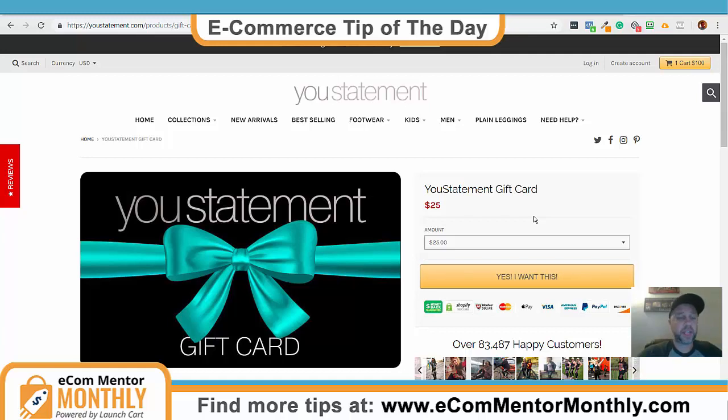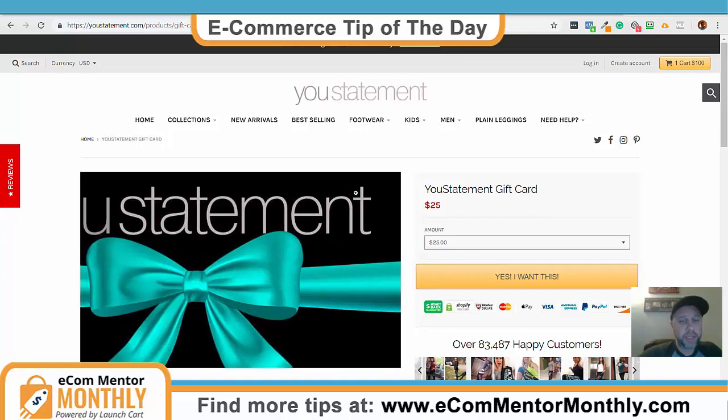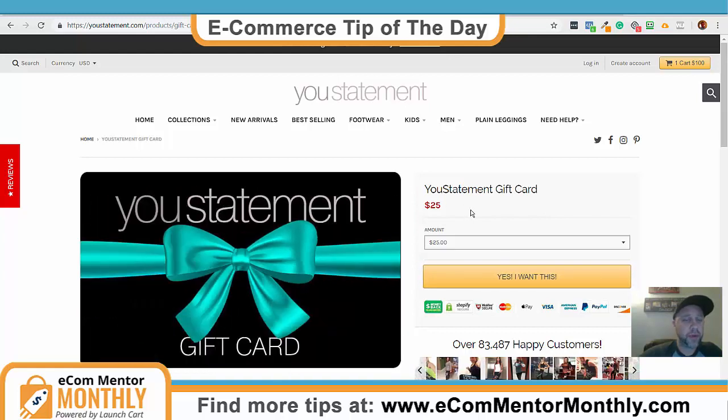And this is a way that you can really save your holiday sales. If you're a Shopify owner, just go ahead and search gift cards. I think you can probably do it like this where you set them up as actual products — just a great tip. Hopefully that helps and I'll talk to you guys in the next tip of the day.